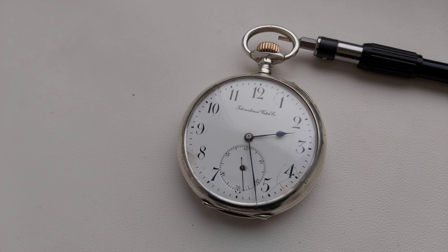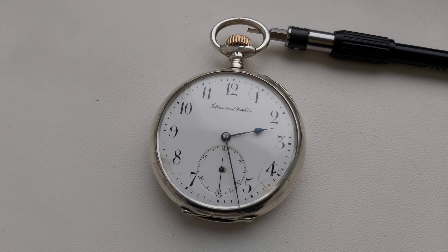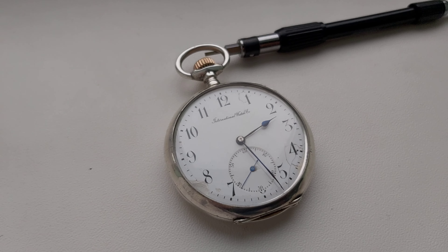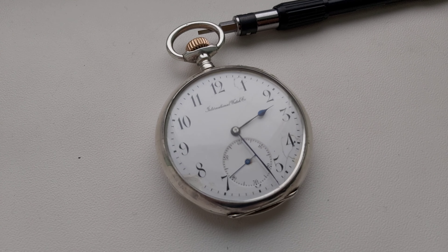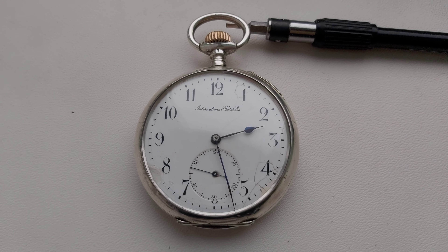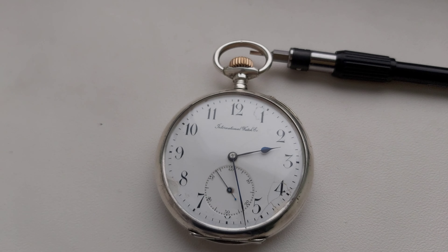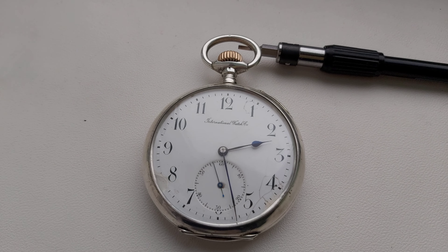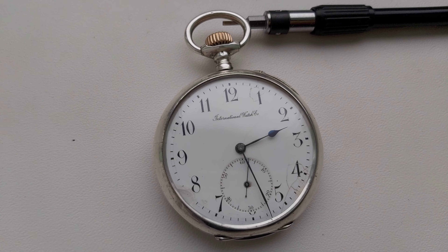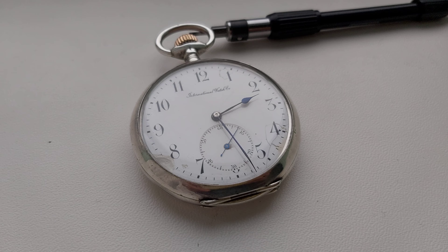International Watch Company, caliber 57, the dial has some cracks but otherwise it's in good condition and it works very well. Roman numerals, Arabic numerals, pin set, silver case, 5.3 cm diameter.